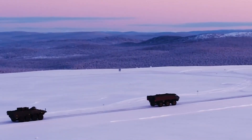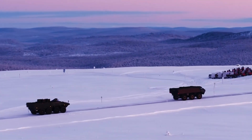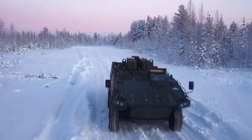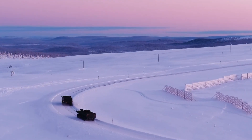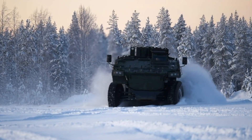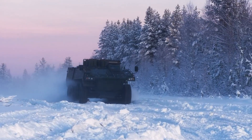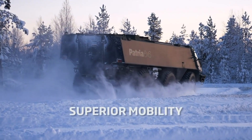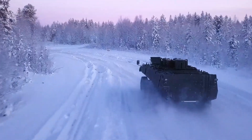Its more advanced counterpart, the Patria AMV XP — short for extra payload, extra protection, extra performance — takes these capabilities even further. With a payload capacity of up to 15 tons, enhanced armor, and a high-output engine, it excels in high-intensity operations and extreme terrain. Both platforms emphasize ease of maintenance, rapid deployment, and adaptability, ensuring that the Patria family remains among the most versatile and mission-ready armored vehicle solutions in the world.